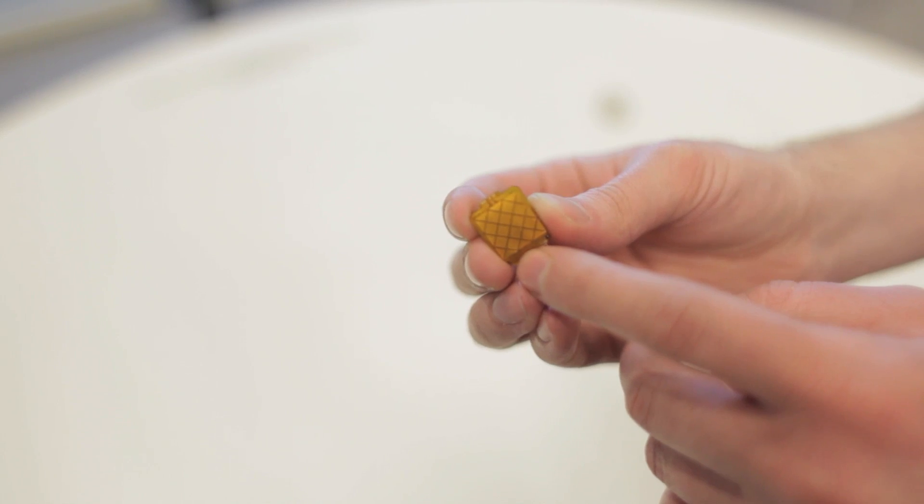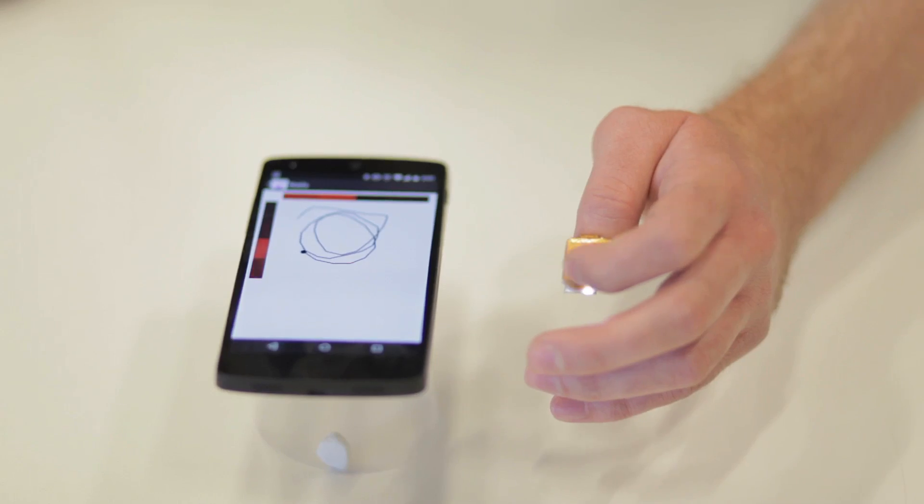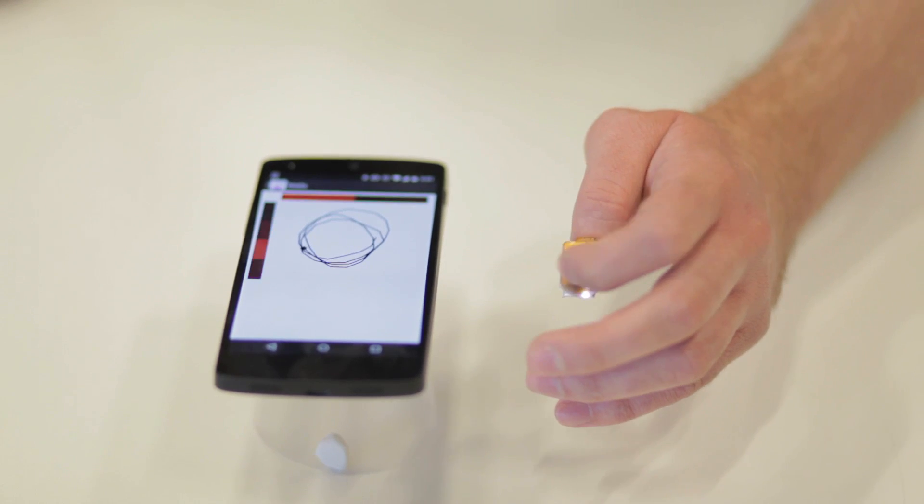The device we made is a miniaturized trackpad. It integrates the electronics — such as the processor, the Bluetooth radio, and the battery — into a small fingernail-sized package. This device can send data wirelessly to your phone and it doesn't need to be plugged in or connected to anything.